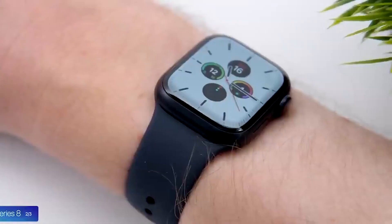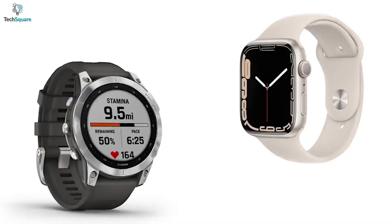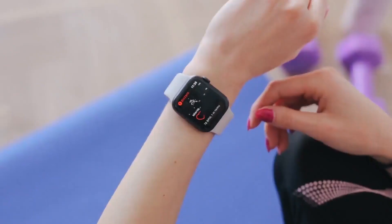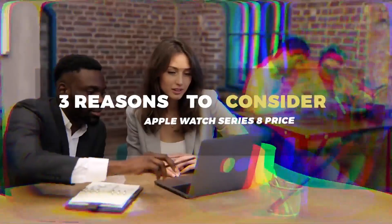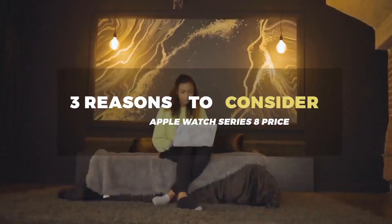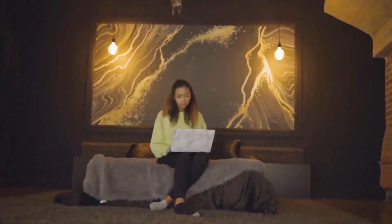In the meantime, we can only keep our fingers crossed and wait in anticipation for all these two companies have in store for their users. You can check out our video on three reasons to consider the Apple Watch Series 8 price for more information on what the Apple Watch Series 8 is coming up with.